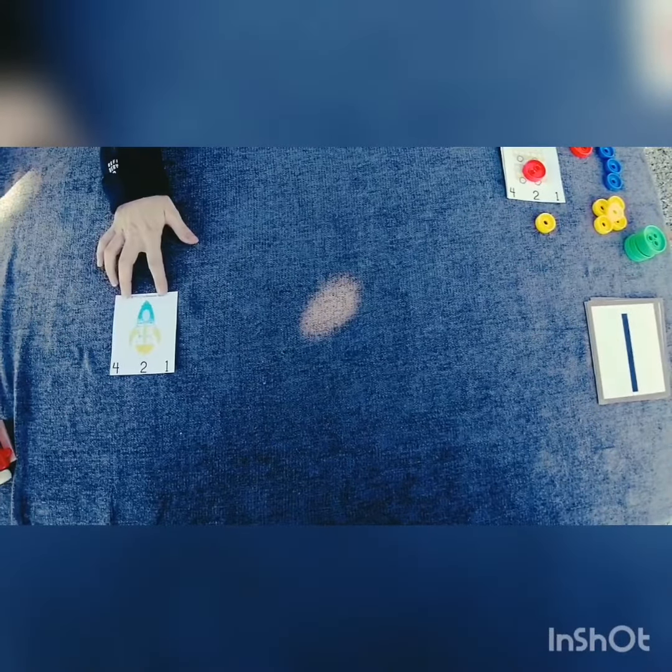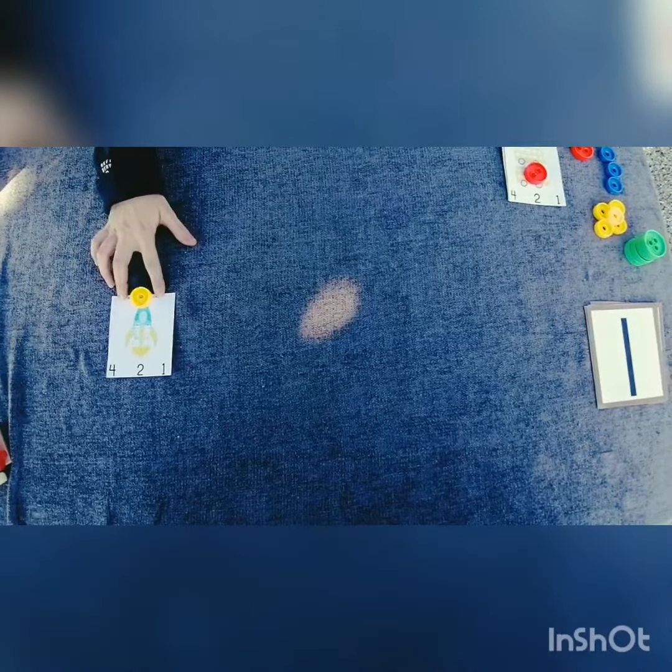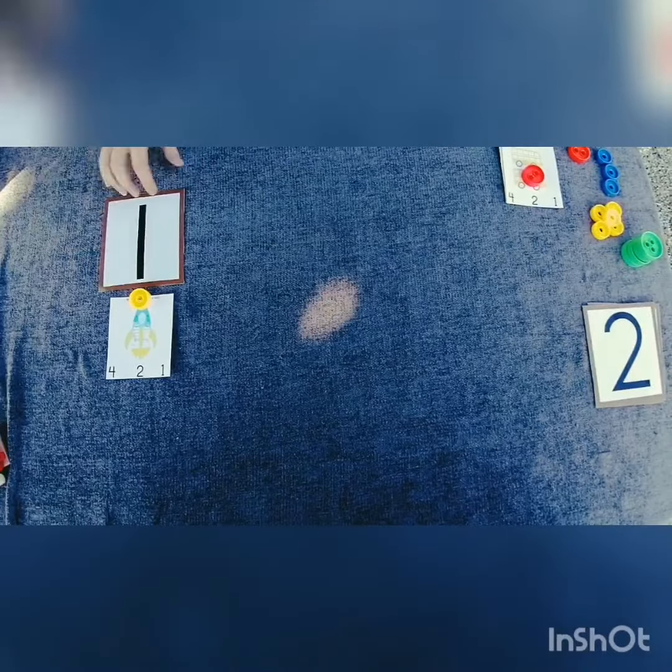I want you to look at our first flashcard. How many space shuttles do you see? One. One space shuttle.